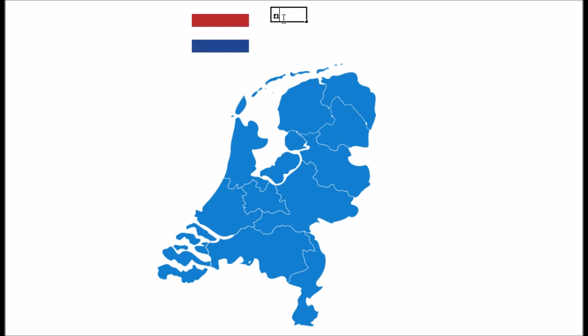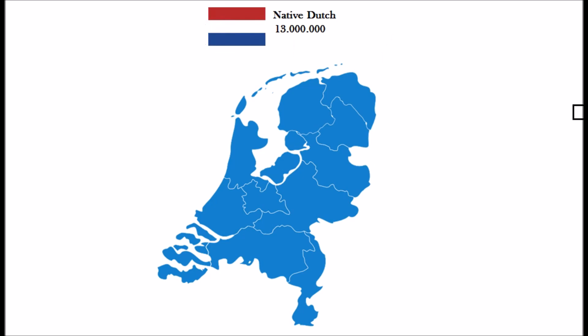We start off with the native Dutch people. Of course if you go back long enough in time, they will also have some kind of migration background. But looking at modern times, the native Dutch people make up about 13 million people from the total of currently 17 million Dutch people.